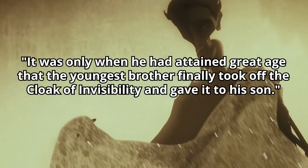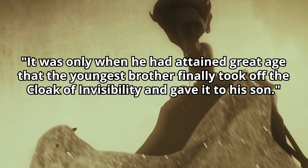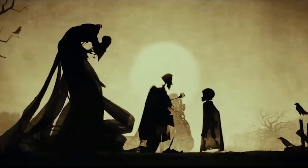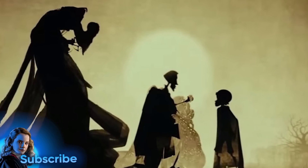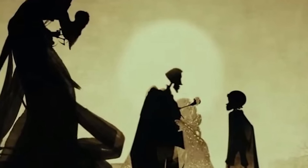"It was only when he had attained great age that the youngest brother finally took off the cloak of invisibility and gave it to his son." All three of the Deathly Hallows ended up being instrumental in the Harry Potter story, and while the Elder Wand is a huge plot driver, the invisibility cloak ended up being the most useful Hallow for Harry — which is interesting because it was handed down to him by his father. After James' death, it was kept safe until Harry was old enough to appreciate it, and Dumbledore anonymously gifted the cloak to Harry in the Philosopher's Stone.